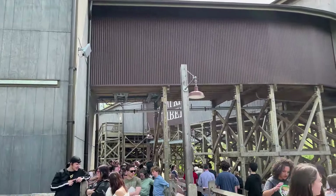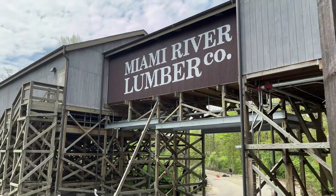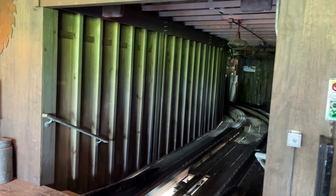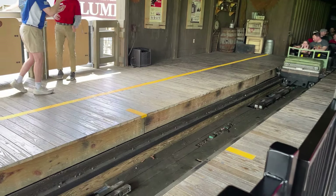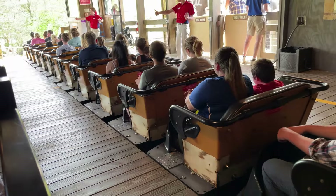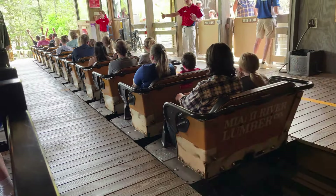Mystic Timbers is an amazing wooden roller coaster at King's Island. It stands around 109 feet tall, has over 3,200 feet of track, reaches a top speed of 53 miles per hour, and delivers one of the best overall rides of any wooden roller coaster. This coaster is one of Great Coaster International's best efforts and definitely a star attraction. This is our full-length, in-depth review of Mystic Timbers and what you can expect when you ride it at King's Island.